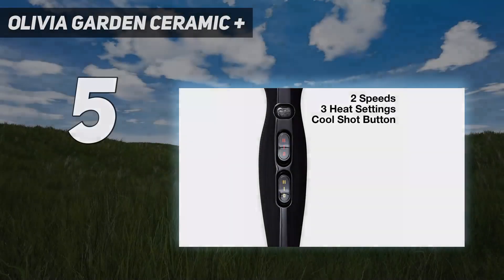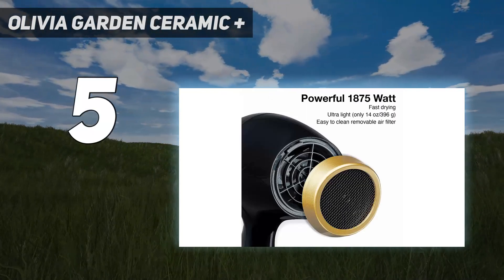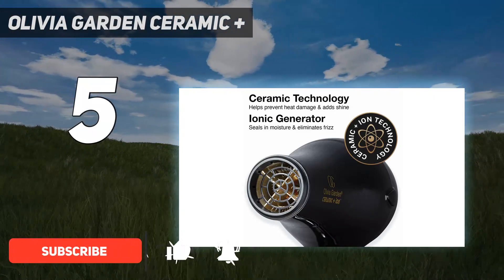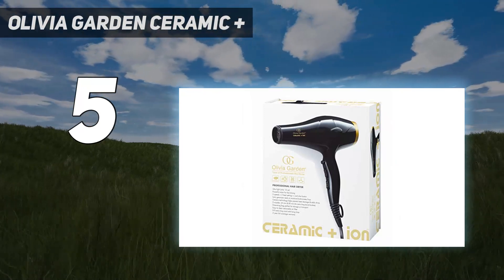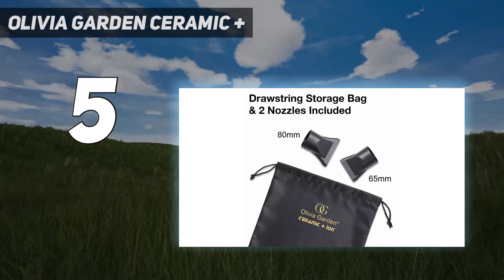Starting at number 5: Olivia Garden Ceramic Plus. GH Beauty Lab testers found this lightweight blow dryer dried hair quickly, thanks to its robust airflow and temperature, yet didn't feel hot on the scalp, making it ideal for those with fine or thin strands. It was easy to hold and operate and received a perfect score for maneuvering attachments, plus it offers a generously long cord.